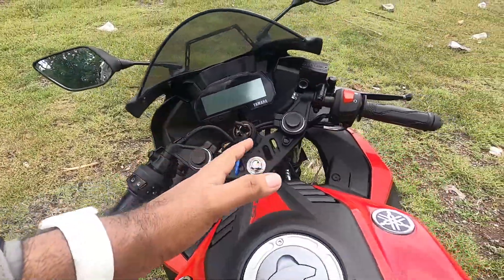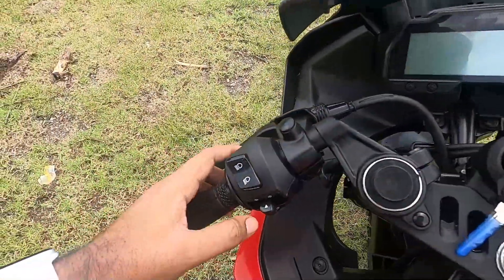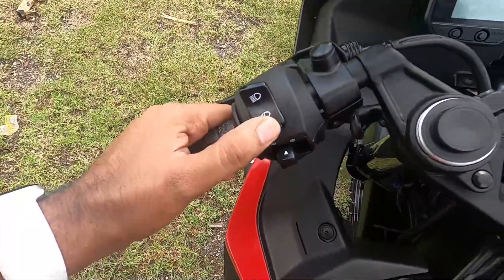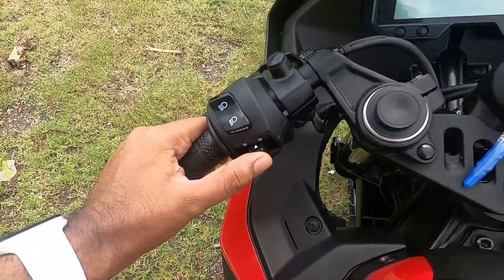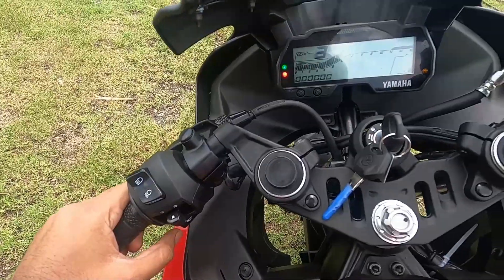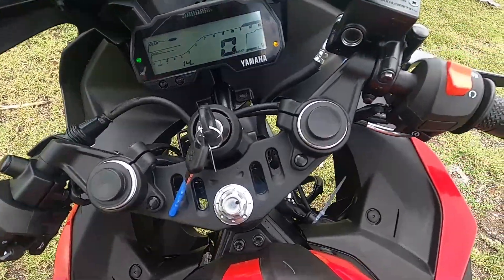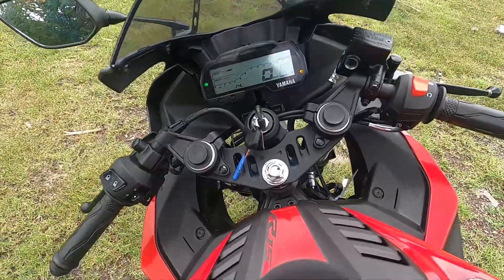Moving to the handlebars — these are proper clip-on handlebars. On the right side you get the engine kill switch and engine start button. On the left side, high beam, low beam, and pass light are integrated. You also get left and right indicators, the horn — it's a dual horn setup — which sounds beautiful and loud.